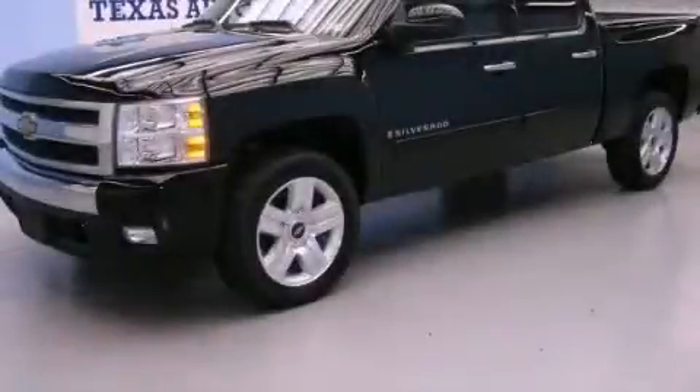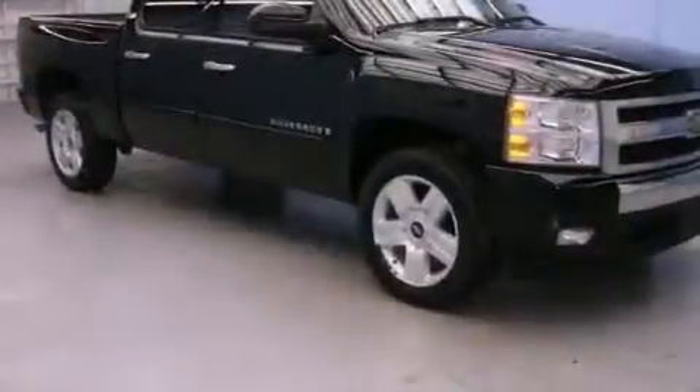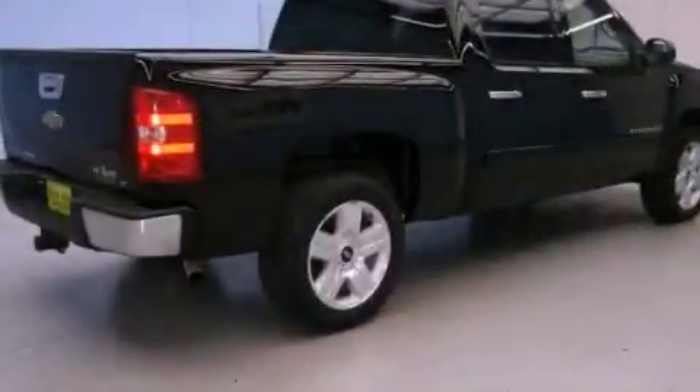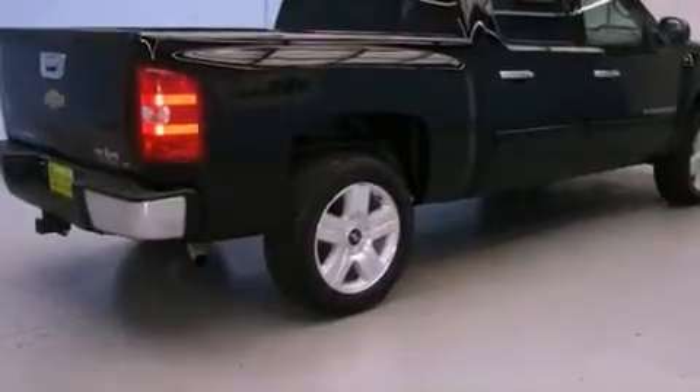This is a 2008 Chevrolet Silverado 1500. It has what you need for work as well as what you want for play. It has a 5.3-liter, eight-cylinder engine and an automatic transmission.